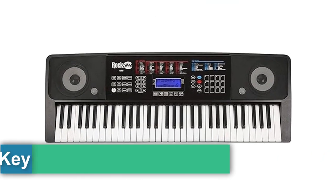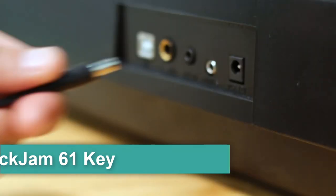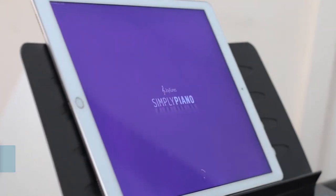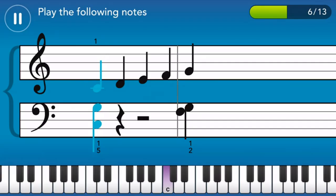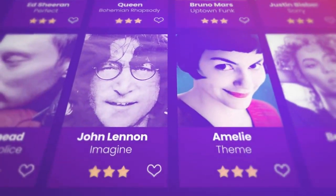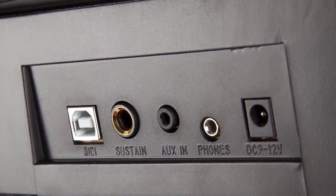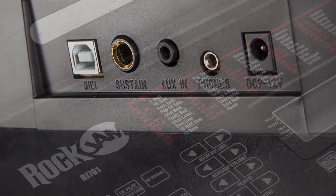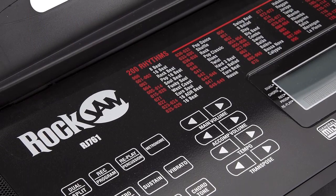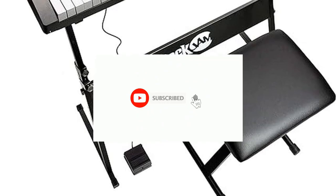Number three: the RockJam 61-key touch display keyboard piano super kit, which includes a digital piano bench, electric piano stand, headphones, piano note stickers, sustain pedal, and Simply Piano lessons. The kit features a digital keyboard with 61 full-size keys, a portable and compact design that can be powered by mains or batteries. The touch display panel displays feedback and provides access to 200 rhythms, 200 tones, a teaching function, and 30 demo songs.